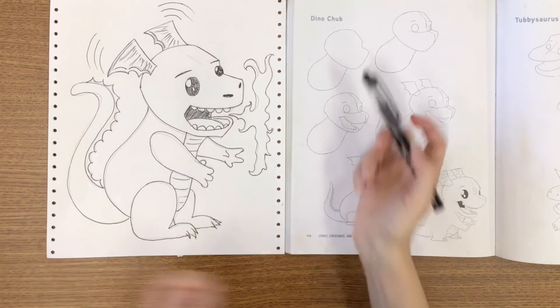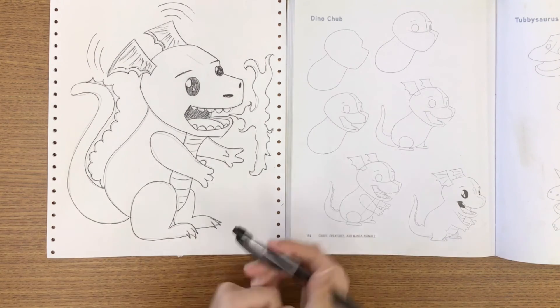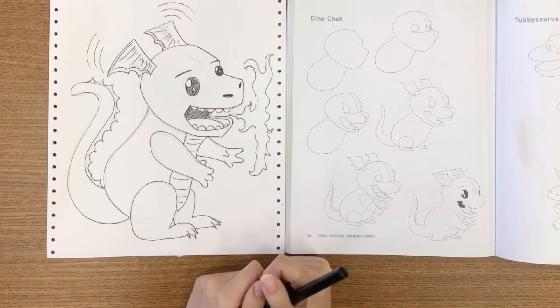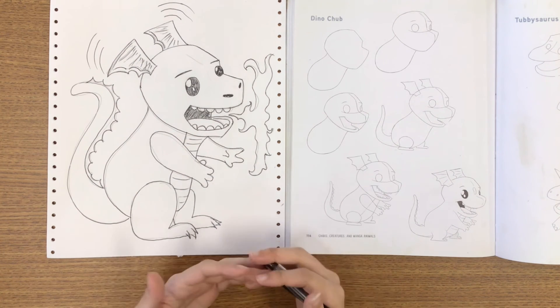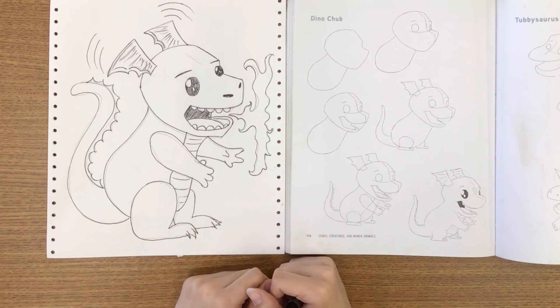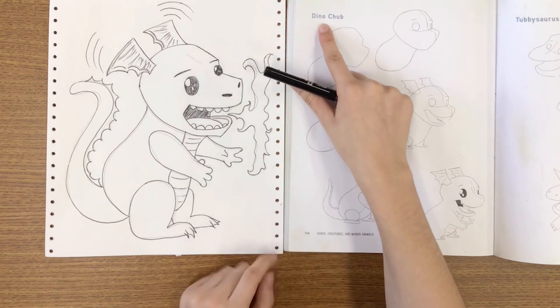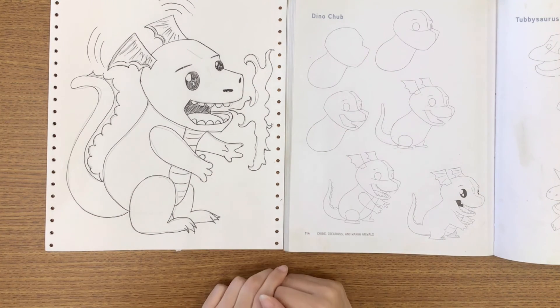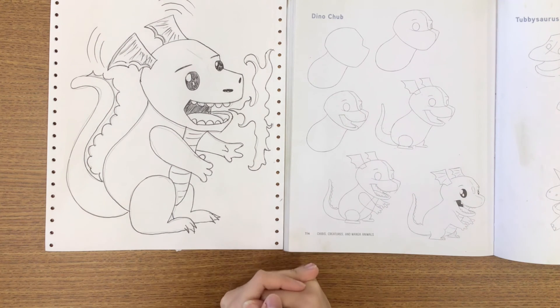And that's our cute little dinosaur! Although my dinosaur kind of looks like a dragon, that's okay because it's whatever I want it to be — just like your dinosaur can be anything you want it to be. This is our really cool dinosaur here, and it looks really adorable. I hope you guys had fun doodling with me, and I'll see you guys again soon. Bye!